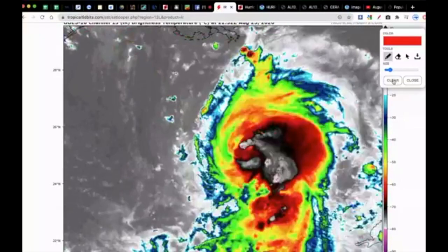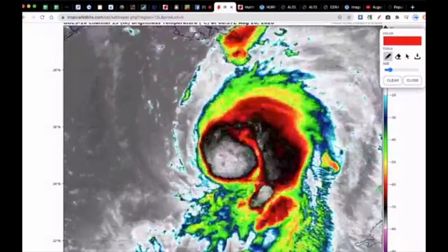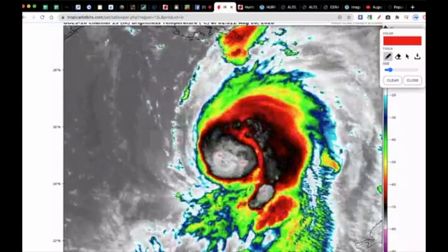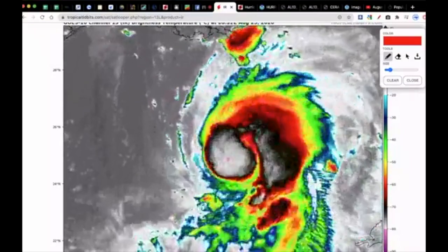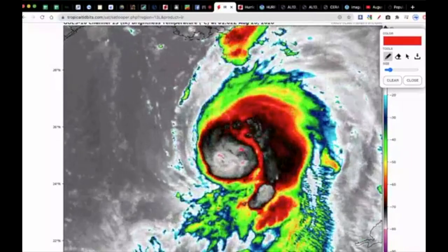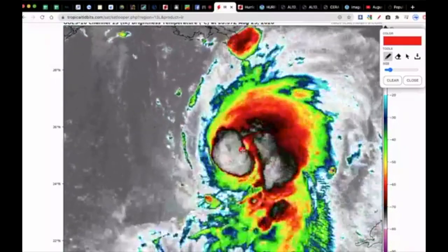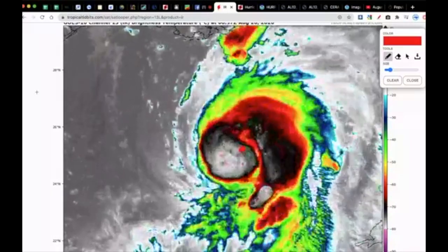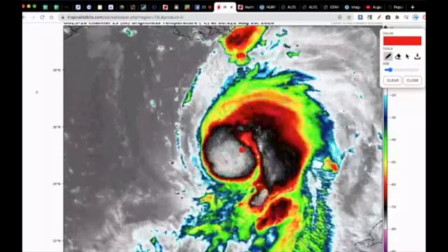You can see the really deep colors indicating deep convection and lots of thunderstorm activity. There was lightning indicated in the eye or center of the circulation. The eye was briefly exposed here — the center of circulation was right about there and was briefly visible in satellite imagery. But when the sun sets, we lose that visible imagery, of course.